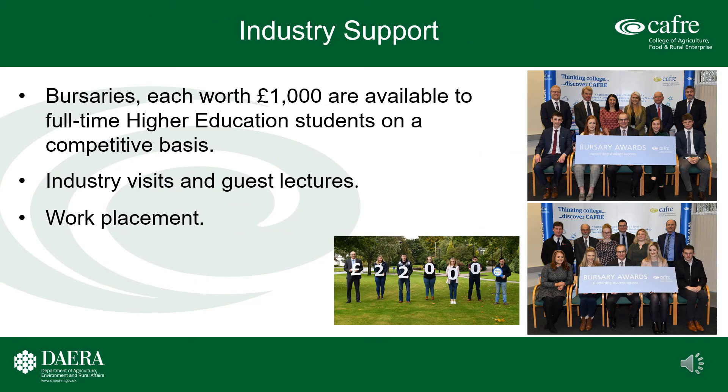Industry support: CAFRE is proud of its close association with the agri-food industry. This is demonstrated by the provision of a number of bursaries to students on our higher education programs. These bursaries are available on a competitive basis and are worth a minimum of one thousand pounds each. Full details of the application process will be made clear to students on commencement of the program. Our contacts with industry also provide opportunities for numerous visits, guest lectures, and work placements for students on our programs.